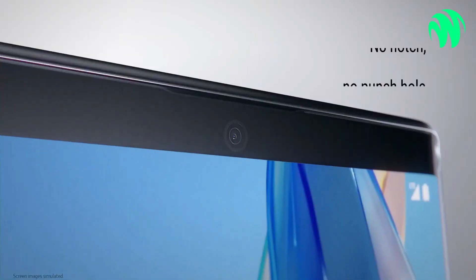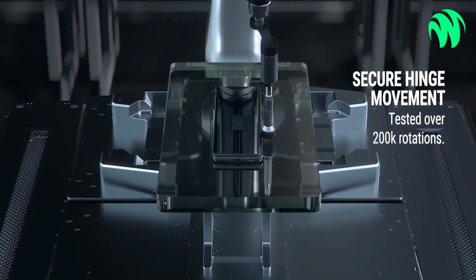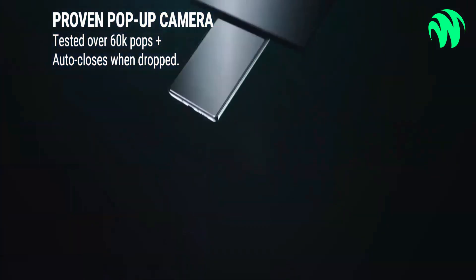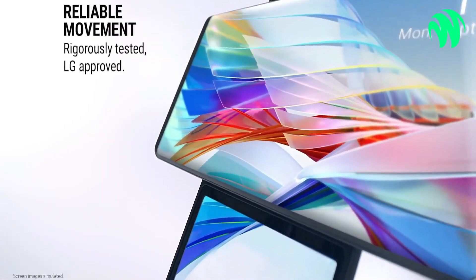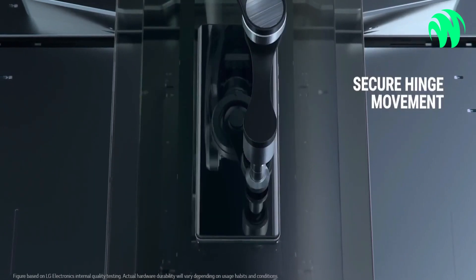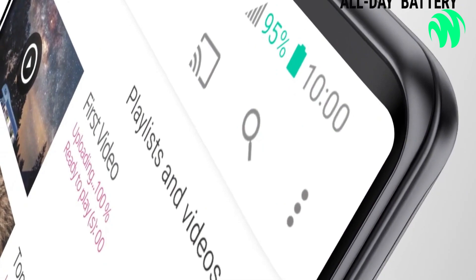It appears to be a typical smartphone at first glance, albeit slightly thicker. But the main panel can be rotated 90 degrees with the flick of a thumb to expose a second, smaller screen underneath. The potential is great when you can suddenly do two things at once — reading through Twitter, sending memes in the group chat, or responding to emails on the secondary screen while watching Netflix or YouTube on the major screen.